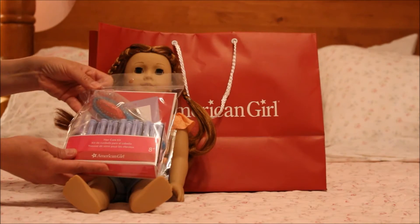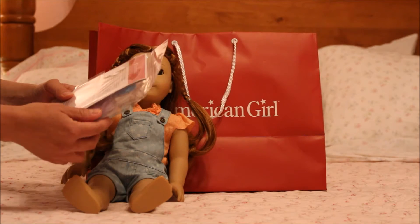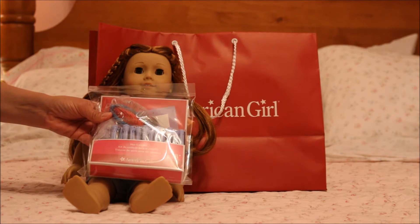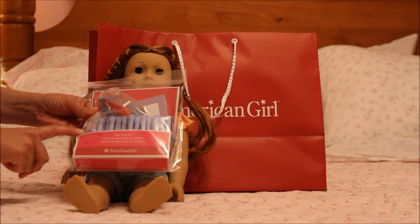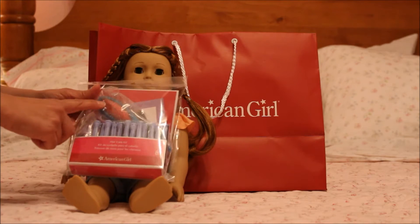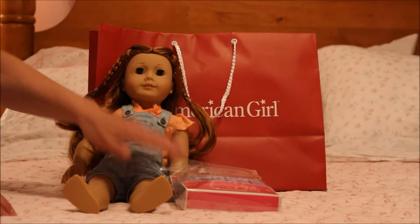I bought this hair care kit. I really like them — I've already bought a hair care kit before and I've wanted this one, and thankfully it was on sale. They said they were out of them, but I was able to find a place in the store that had about ten of them. It comes with curlers, a spray bottle, a cape for when you get your hair done, and a nice blue brush. That one was $12.